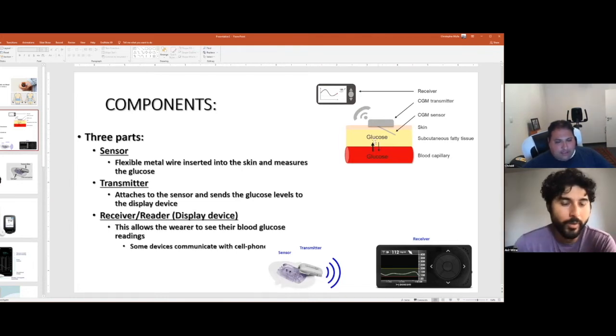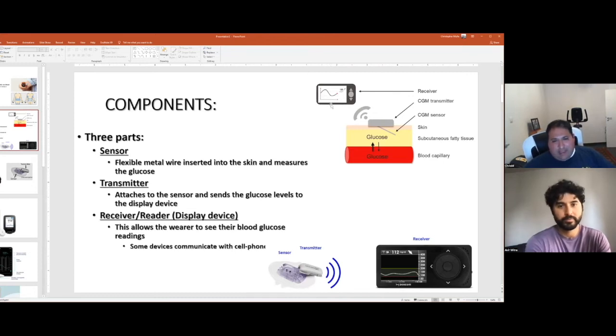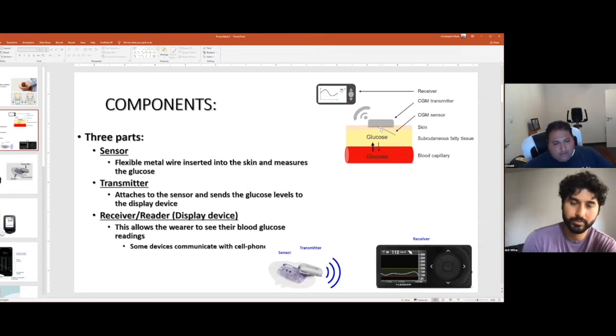The different components of a CGM include the sensor — a little metal flexible wire measuring the glucose. On top of the sensor is a transmitter with a battery that sends a Bluetooth signal with the glucose reading to a reader device. The reader device could be a cell phone or a separate device — most patients are now using a cell phone or insulin pump as the receiver. Problems can occur if the wire breaks and gets stuck in the skin causing infections, or if it comes out of the skin entirely. If the transmitter battery dies, no signal gets to the receiving device.